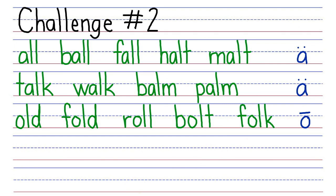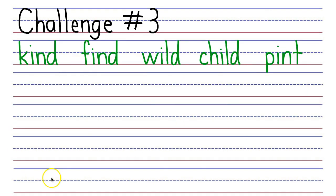Let's do challenge three. Read the following words which contain a closed syllable where the letter I makes a long I sound, I, before two consonant letters. The vowel in these words makes a long I sound, I. First you are going to read the words, and then I'll read them. Ready, set, go.